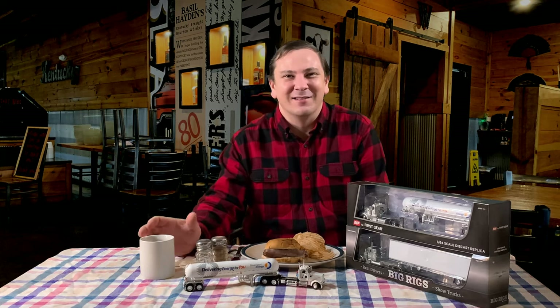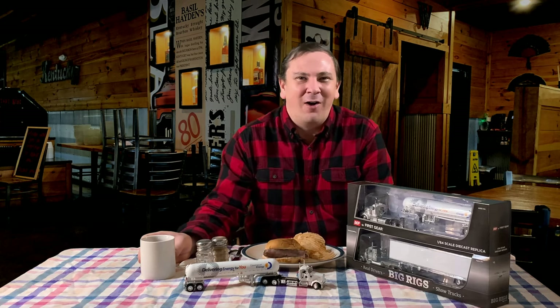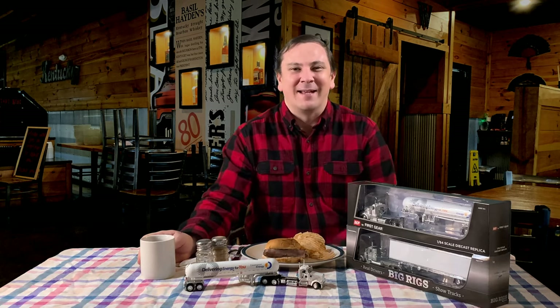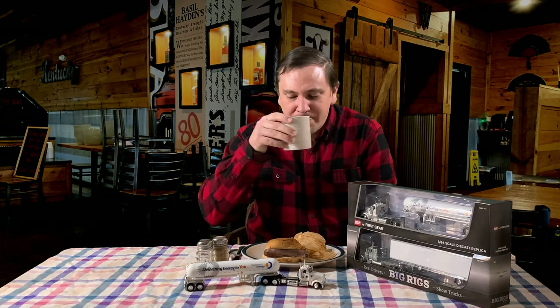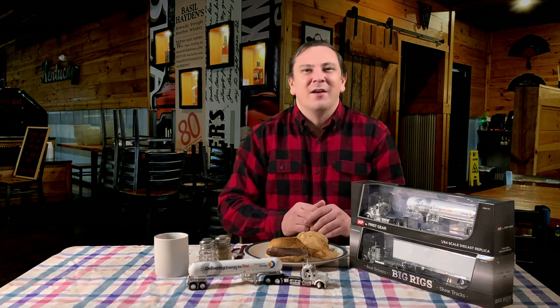I'm sure you've all seen tanker trailers on the highways or at your local gas station. They are easily recognizable with their unique cylindrical shaped tank mounted on rear axles and a kingpin under the front. Typically tankers do not have frames, as the tank itself is strong enough to hold the trailer together. There are also truck frame mounted tankers for smaller loads such as propane or fuel oil for home heating delivery trucks.